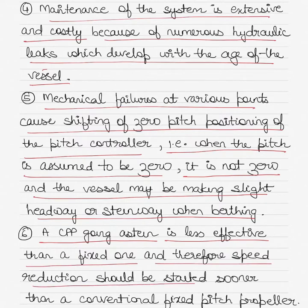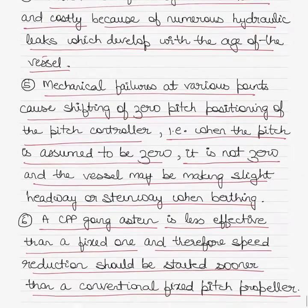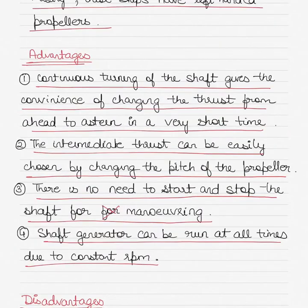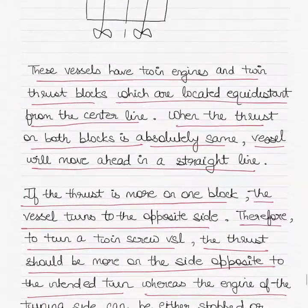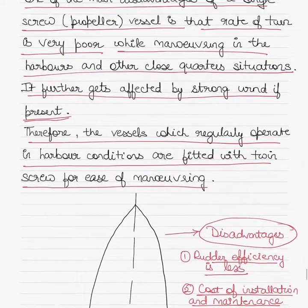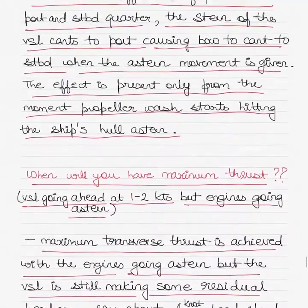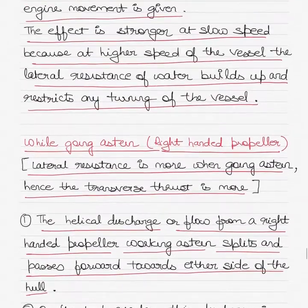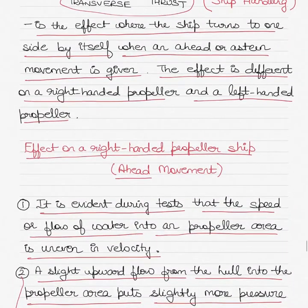Finally, a CPP going astern is less effective than a fixed pitch propeller, and therefore speed reduction should be started sooner than with a conventional fixed pitch propeller. In this video we talked about transverse thrust and the effect it has on different kinds of propellers — right-handed propellers, twin screw ships, and controllable pitch propellers. I hope the understanding of transverse thrust is much better with this video and you'll be able to answer questions related to this topic.